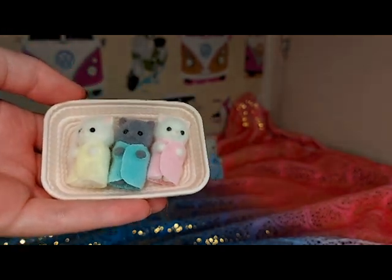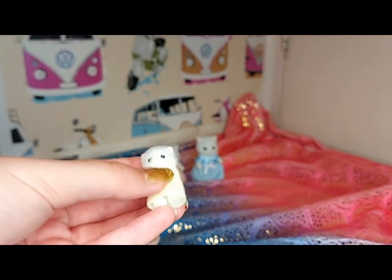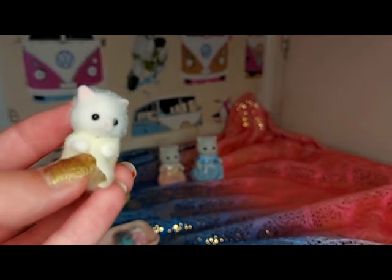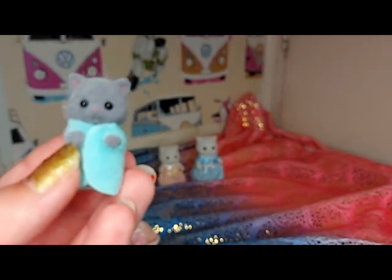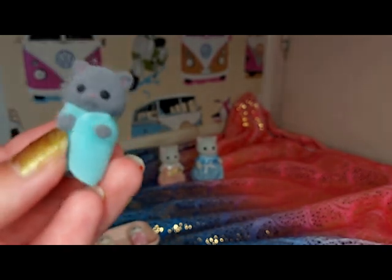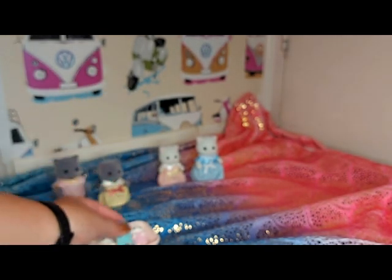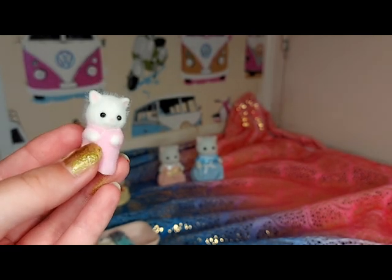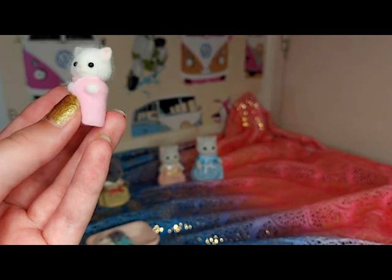They are so tiny and cute! This is Blair — this is very soft. This is Blake; I love the colour of his cloth or blanket that he's in. He's also a grey coloured cat. And lastly, this is Brianna. I just love the little furry heads, it's so cute, and the little paws — they're so tiny.